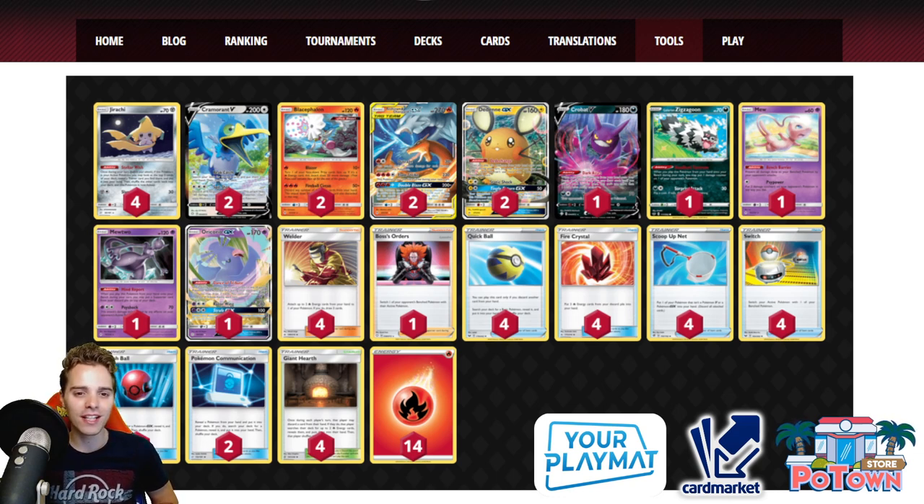One of my personal picks is always Blastoise/Reshiram — this is the Tempo Zard build. You might want to swap one Cramorant V for Galarian Rapid Ash depending on personal playstyle. This is a very consistent list: you have 2 Dedenne, Crobat, Stellar Wish Jirachi, 4 Scoop Up Nets, and 4 Switches, so you go for Stellar Wish every single time.